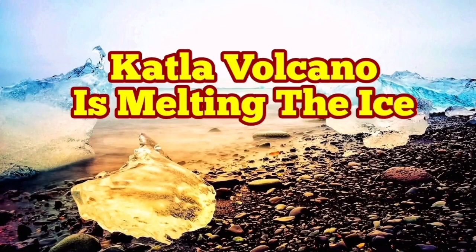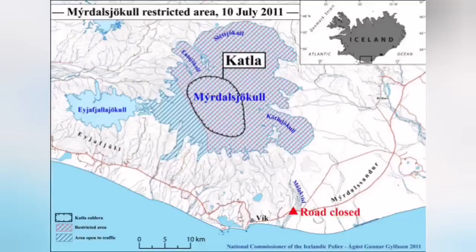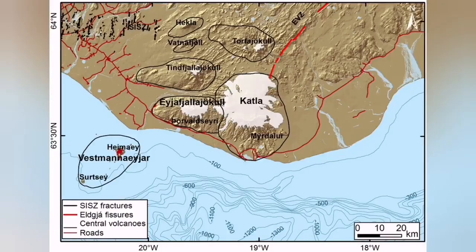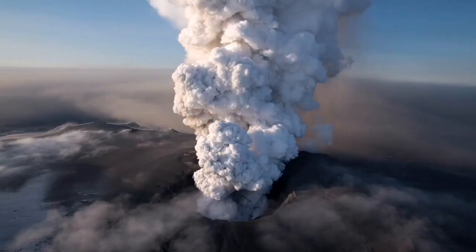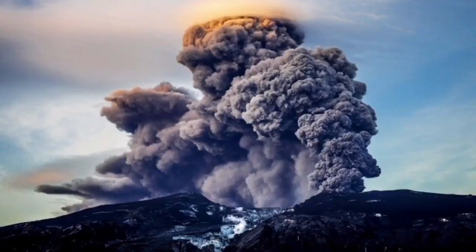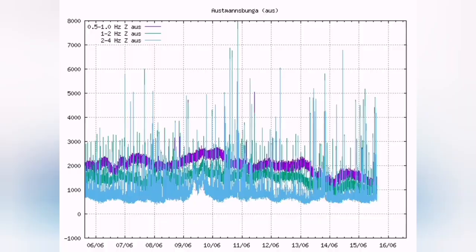Katla volcano is melting the ice in Iceland, where ice is predominant especially in the eastern part of the island. Katla is located there — it's a volcano, but most of it is actually under the ice. There is a big ice field, a glacier covering the volcano, and when it melts and becomes water and comes in contact with the lava and magma, it creates these big huge explosions and eruptions.